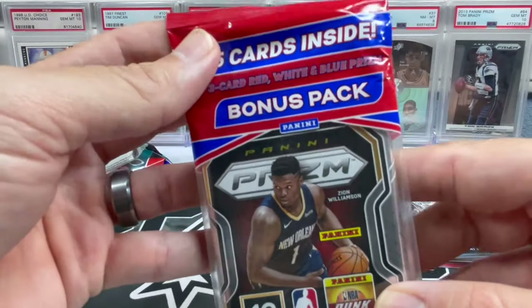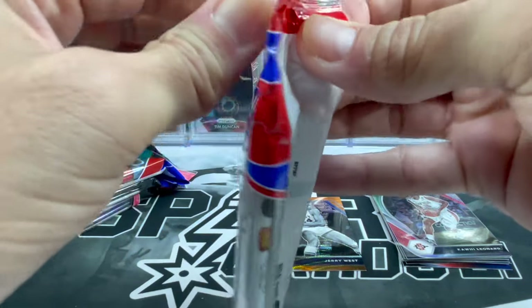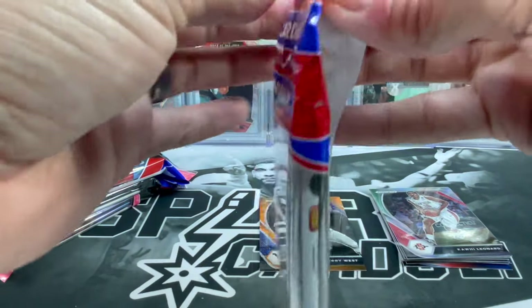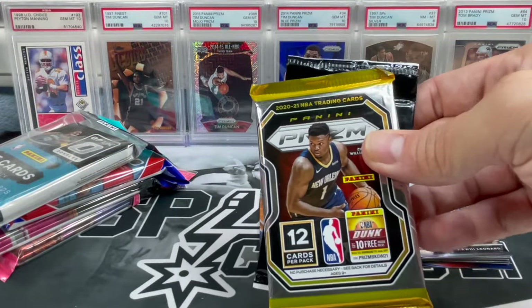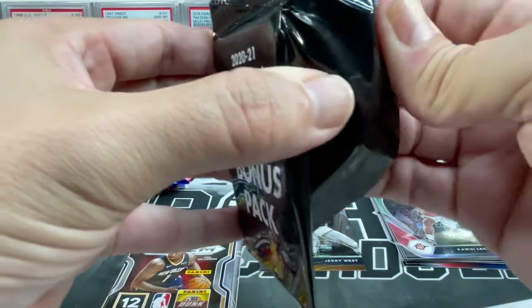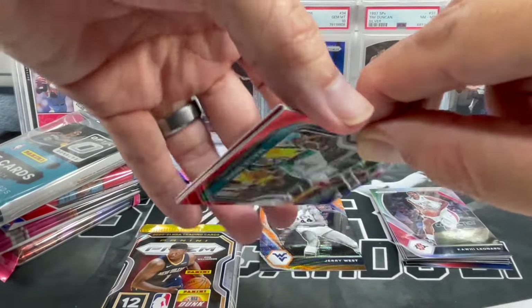Moving on to 2021 Prizm — we are looking for Ant-Man in this year, plus we are looking for the red, white and blue packs. I'm kind of bummed that it seems like they're not doing cello packs anymore. I think they were supposed to do them for 22-23 and decided not to, but with as many printing delays as there have been, not really surprised.